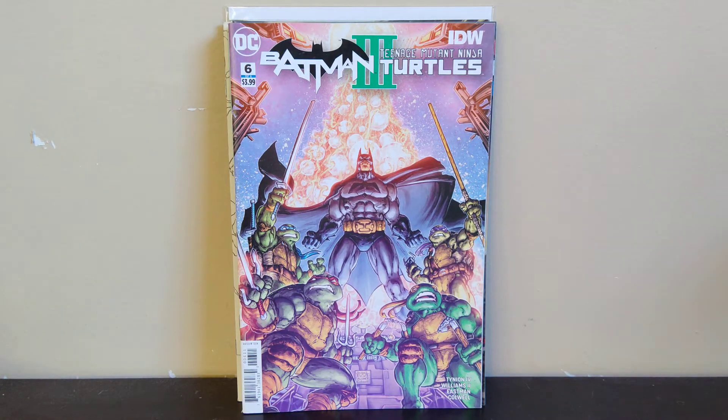Next we got Batman Ninja Turtles volume 3 issue 6 — I'm just trying to collect all three volumes. I was happy to pick up number six. Pretty cool cover — it's not an Eastman cover, I'm not sure who it is, I can't tell from the signature — but it's got Batman standing in the middle surrounded by the turtles, pretty cool.